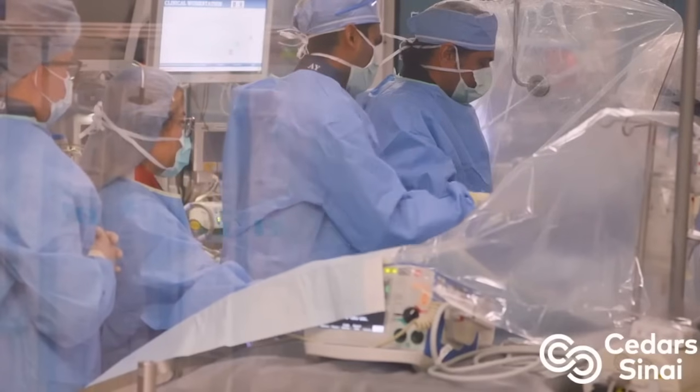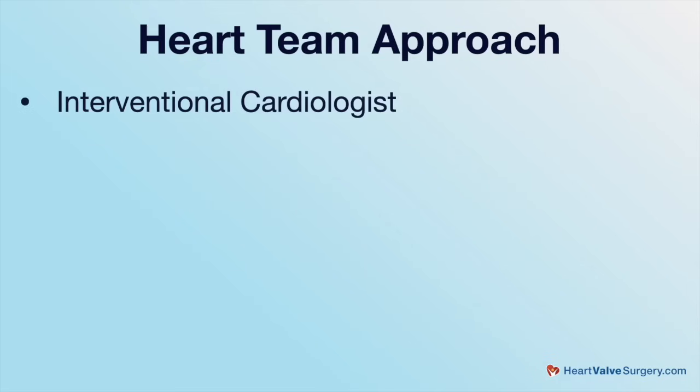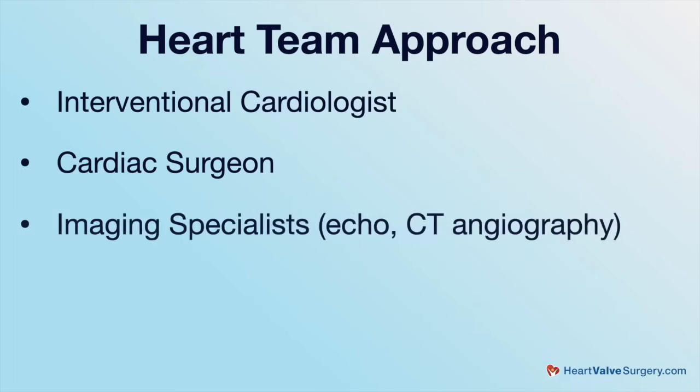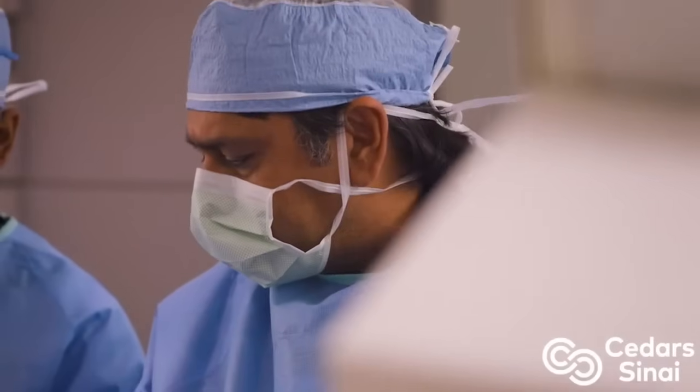Can you talk about the interventional role within a heart team? The best management of patients occurs with the heart team approach. That involves not just the interventional cardiologist, but the surgeons, the imaging specialists, the echocardiographers, CT angiography, the general cardiologist, and of course the primary physicians of the patients. The interventional cardiologist does the procedure, but there are all of these people that surround them.